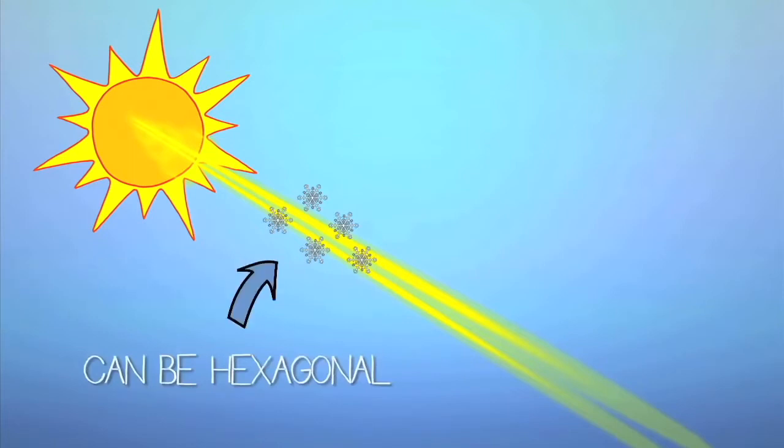Sundogs form when rays of light coming from the sun interact with ice crystals up in our atmosphere. Some of these ice crystals are actually hexagonal shapes, and so when the light passes through them, they're bent or refracted.